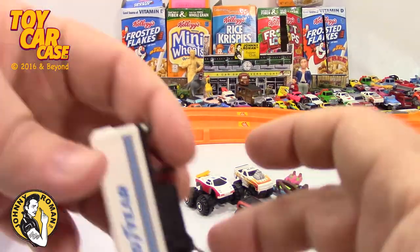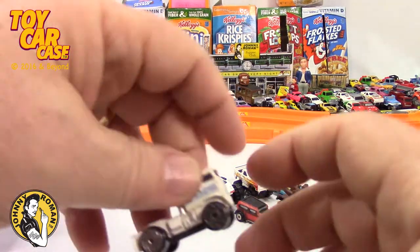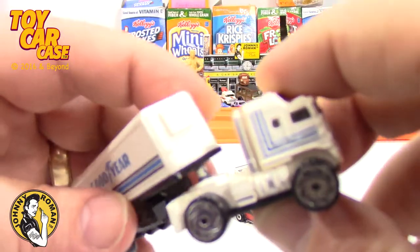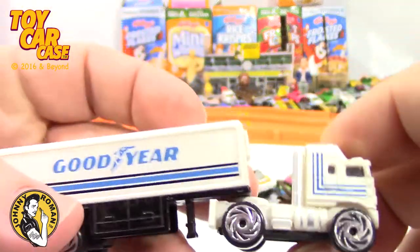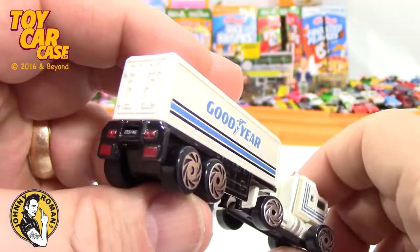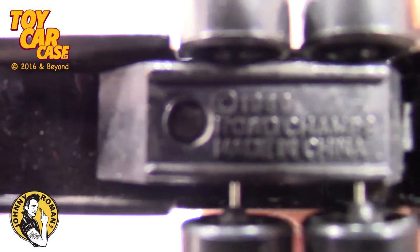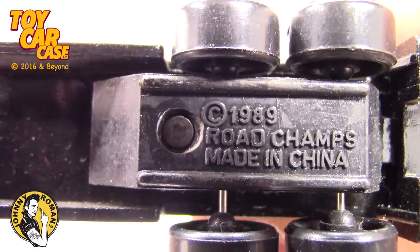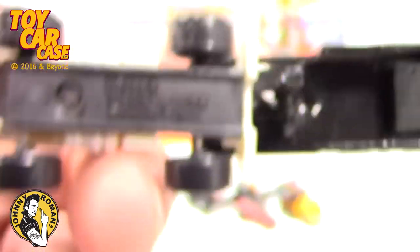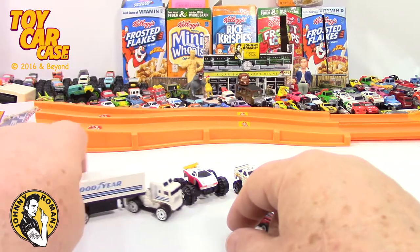Oh look at this Goodyear trailer and a matching cab — how cool is that! I dig the trucks. I can read this one: 1989 Road Champs. Look at that rig, that's pretty sweet. It's Goodyear — I thought it first said Goodwill!